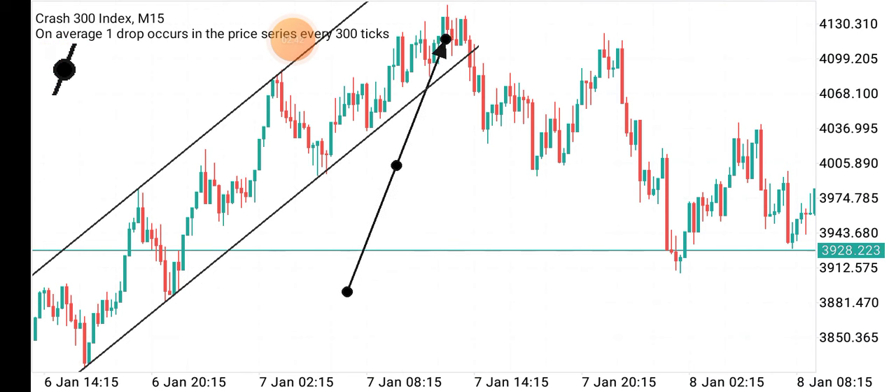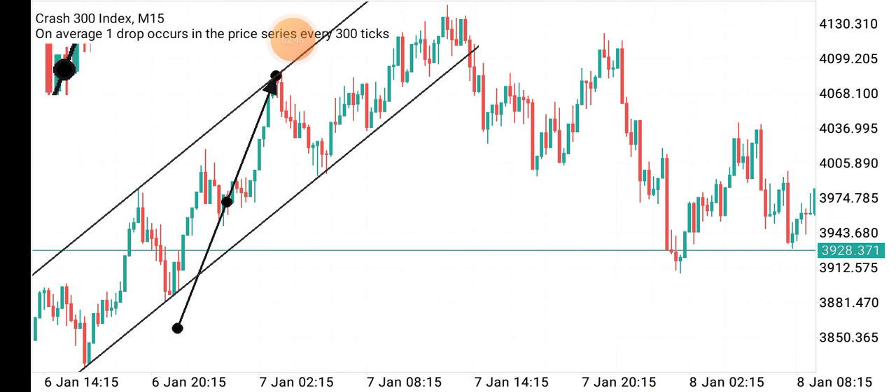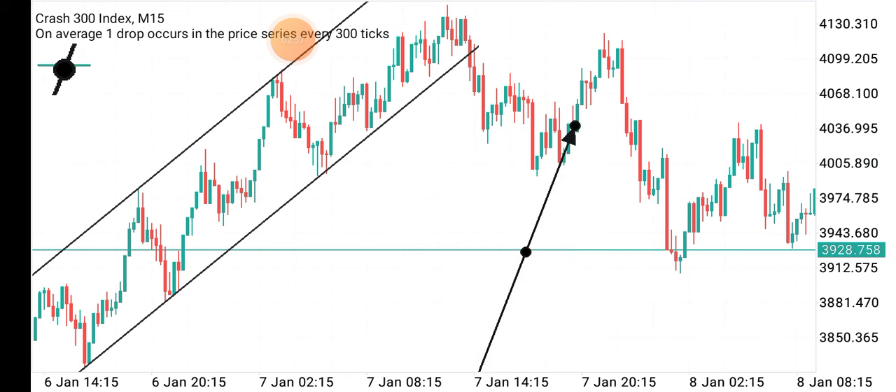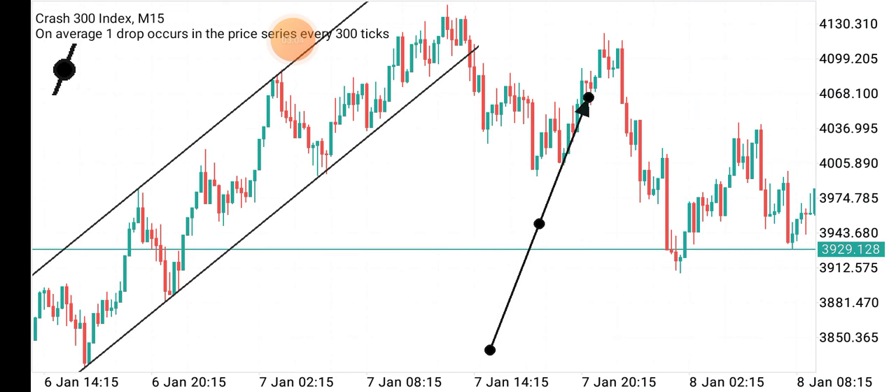The reversal pattern I identified was the head and shoulders. I saw this as the left shoulder, this as the head, and I was waiting for the right shoulder to form. Looking at where the left shoulder was, I expected the right shoulder to get back to that same level — then I was going to sell to catch multiple spikes.